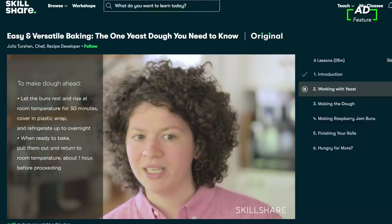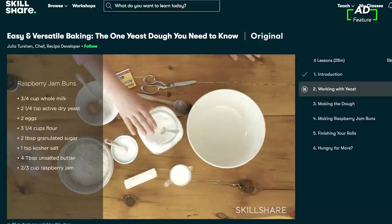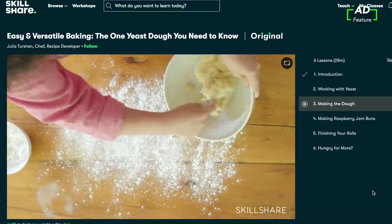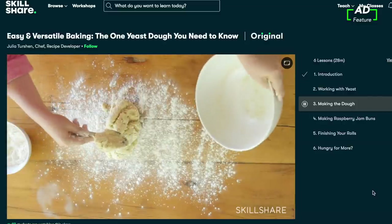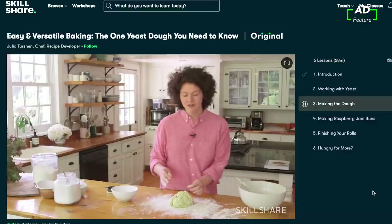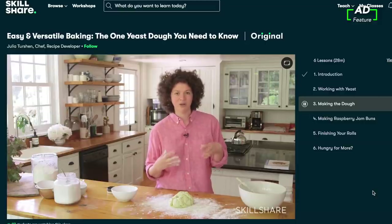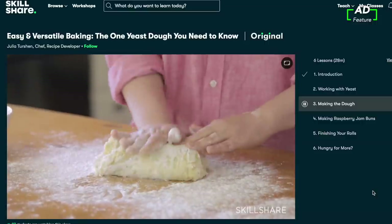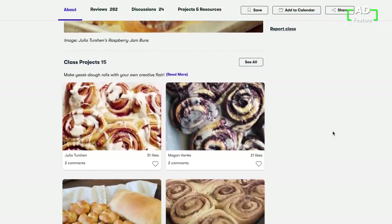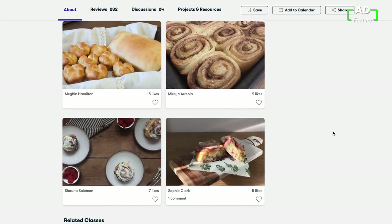A class I'm enjoying right now that set me up for success for the week was 'Easy and Versatile Baking: The One Yeast Dough You Need to Know.' As a cook, I love to cook and be random, but baking was really intimidating to me — I've never been taught to bake and didn't know how to handle dough, but this class set me up for success, so I have some fun things to show you later in the video. If you need to see something over again, you can just rewind and watch it again. It's also super affordable, especially compared to in-person classes. An annual subscription is less than $10 a month, and the first 1,000 people to join using the link in the description will get two months of a free trial of premium membership. Thank you to Skillshare for sponsoring today's video and supporting creative entrepreneurs everywhere. They've been so good to me over the past six months — I just love them and I love learning things.